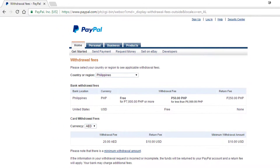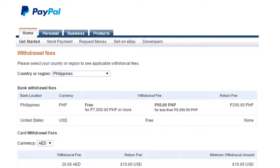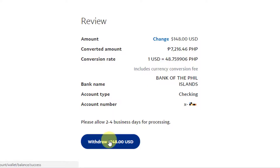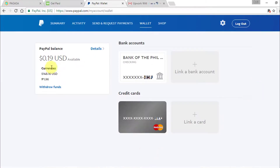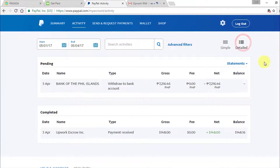Take note that if you are transferring an amount lower than 7,000 pesos to your local bank, PayPal will charge a 50-peso service fee. To proceed, I will click on the Withdraw button. The next page shows us the confirmation page with the details of the transaction. If we go back to my wallet and then to the Activity tab, we'll see the withdrawal transaction I just did, amounting to 7,216 pesos and 46 centavos.